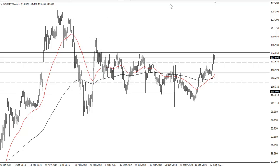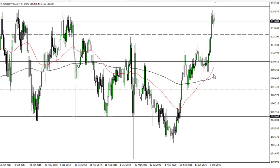It would not be out of the realm of possibility for the dollar to continue to climb, but right now obviously we have a lot of questions to ask. 112.5 is support, and 110 underneath is the floor.